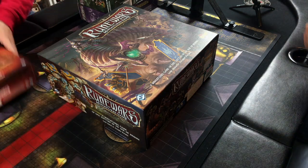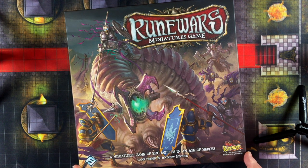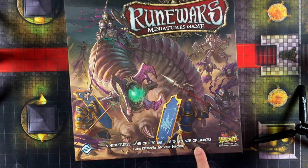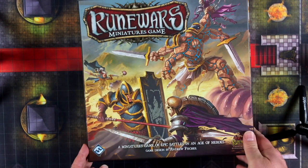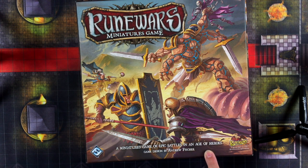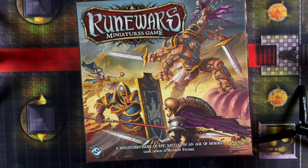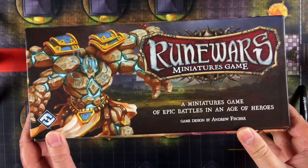So this core box is kind of interesting. Imagine you're at a local game store and you see this on the shelf — it says RuneWars Miniatures Game, miniatures game of epic battles in an age of heroes, designed by Andrew Fisher, Fantasy Flight Games, set in the RuneBound universe. What's this all about? Well, we'll flip it over and see. Except the back doesn't tell you much — just the same information. So normally when you'd flip a box over you'd get some sense of what's actually in the box, but not in this case.